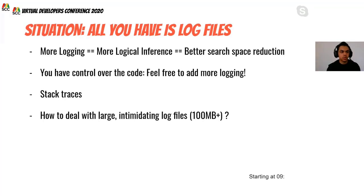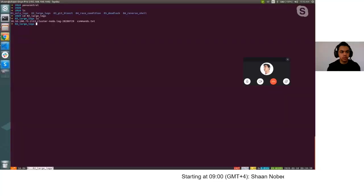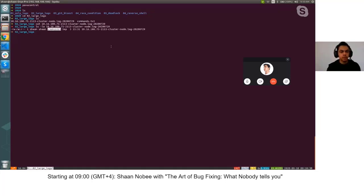Sometimes you may have log files that are hundreds of megabytes in size. Here we have a log file from a customer that is 136 megabytes — quite large. A quick technique to deal with this is inverse log filtering.